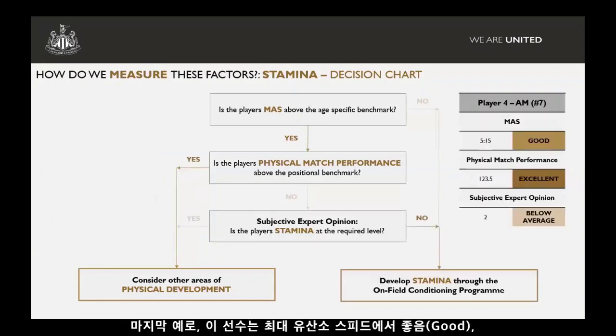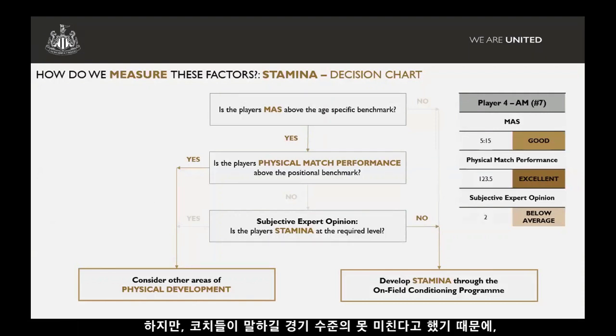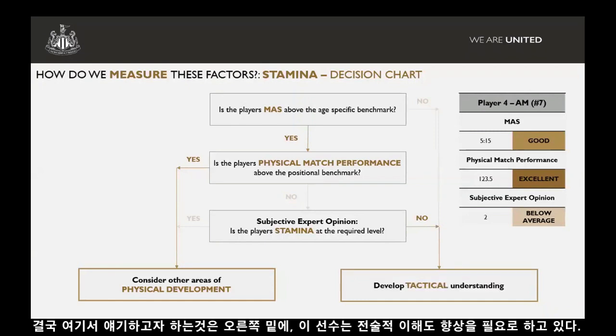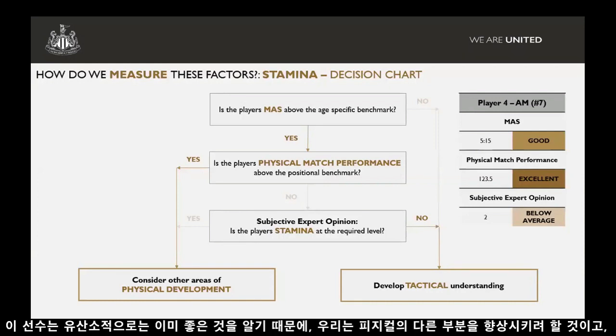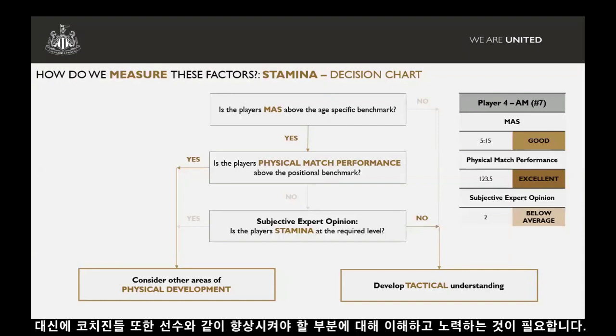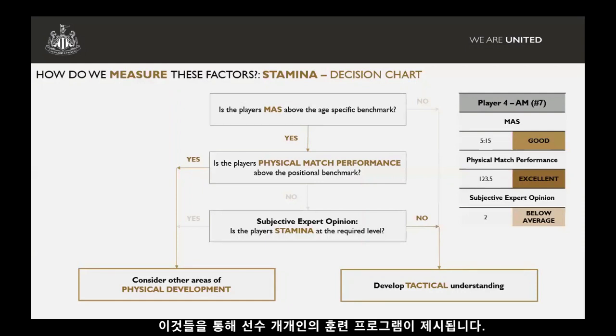A final example we sometimes see is someone who has good maximum aerobic speed and runs a lot in a game — we classify him as excellent in terms of distance for an attacking midfielder. However, the coach says he doesn't meet the required level in the game; he's not taking that capacity and transferring it. That could lead us down both aspects of the decision chart, but probably what it's telling us is that he needs to develop more of his tactical understanding. He's running around a lot and covering a lot of distance, but the coach wants him to do other things with all that capacity. That's a really good example of how all three assessments work together and ultimately feed into the training programme for the individual.